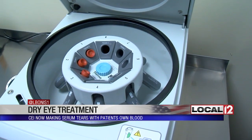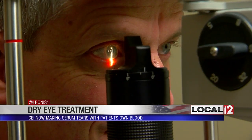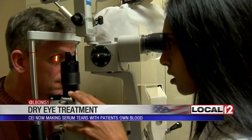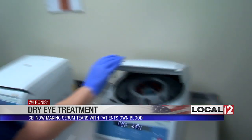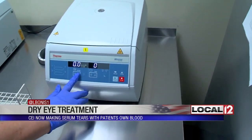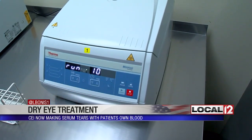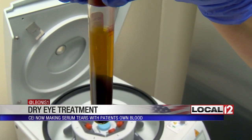Dry eye is a syndrome that results from either an inadequate quantity or quality of tears. Dr. Kavitha Sivaraman says they were made into what's called serum tears, which involves a blood draw. The patient comes in, they draw their blood, spin it down, remove the red blood cell component, and are left with the clear serum component.